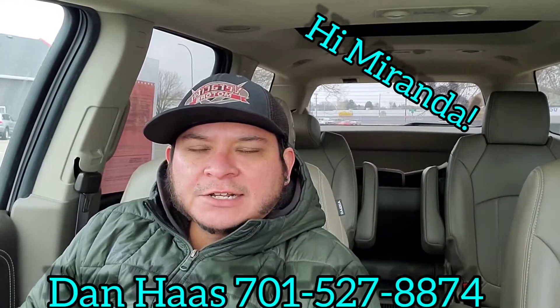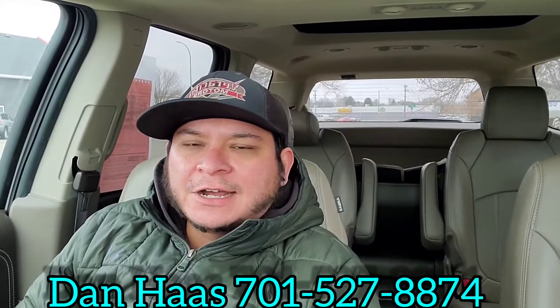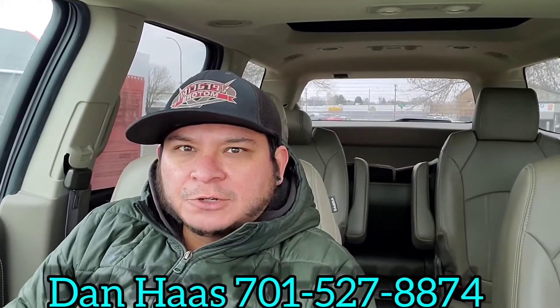Hi Miranda, it's Dan over here at Veracity Motors. I am sitting inside the 2015 GMC Acadia Denali that you acquired about last night on the internet. It just got off the truck this morning and I was busy checking it in all morning.